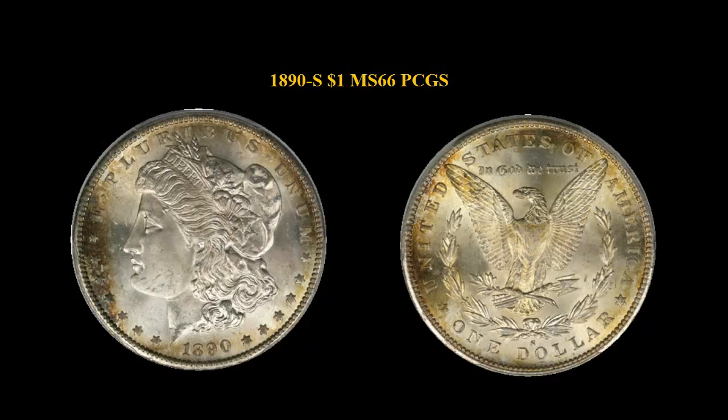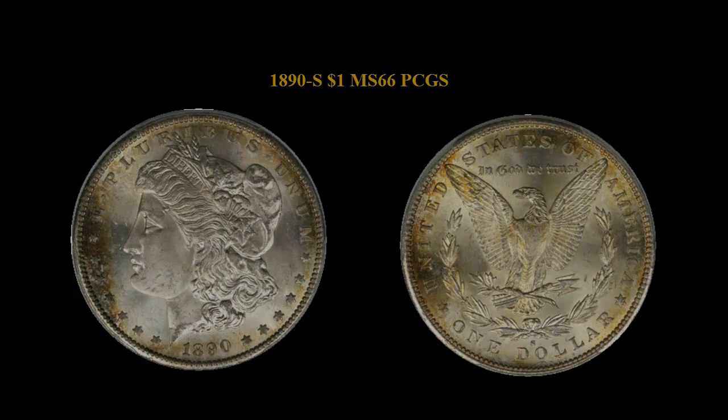1890 Morgan Dollar, PCGS MS66. This lovely San Francisco Mint Dollar has lustrous, original frosty surfaces. Light golden toning is present, but mainly on the edges.